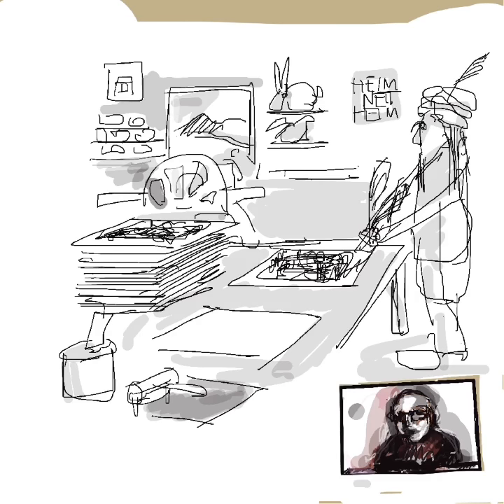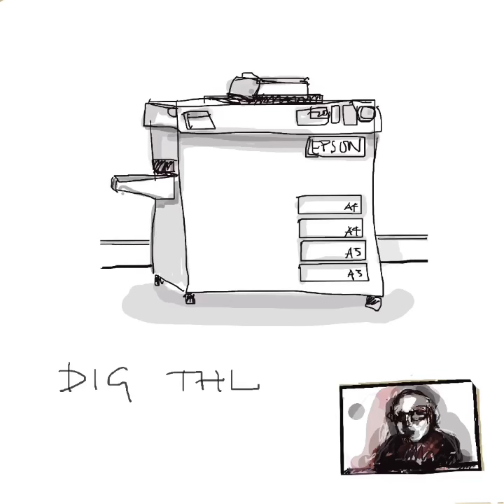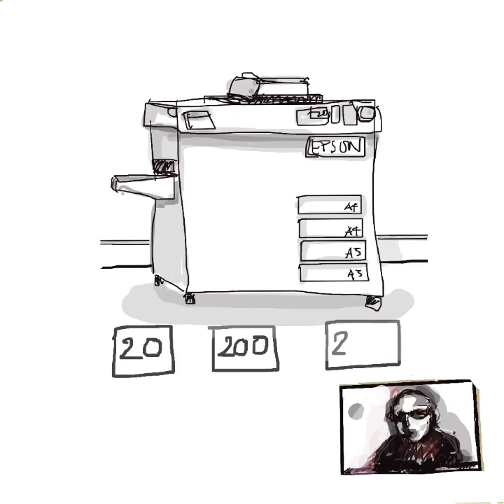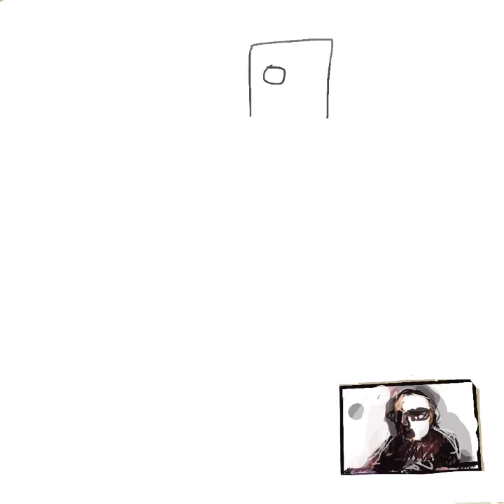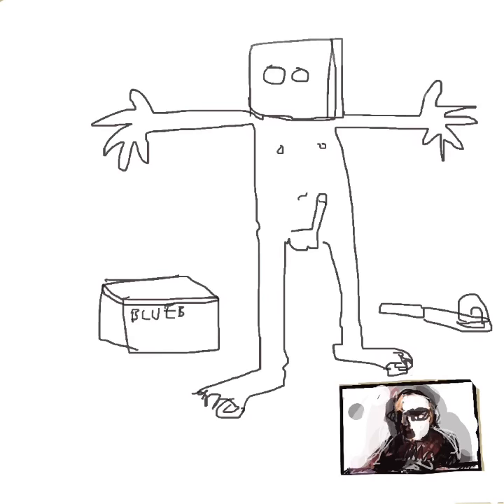But technology has been good to us, and now, after centuries of progress, there's no need for hours of artistic endeavour, learning, manual labour, or use of technical skills, or collaboration with master printers. Instead of being covered in ink, your fingers need only choose the button to decide how big your edition is going to be. Wow! Now there's an advancement.